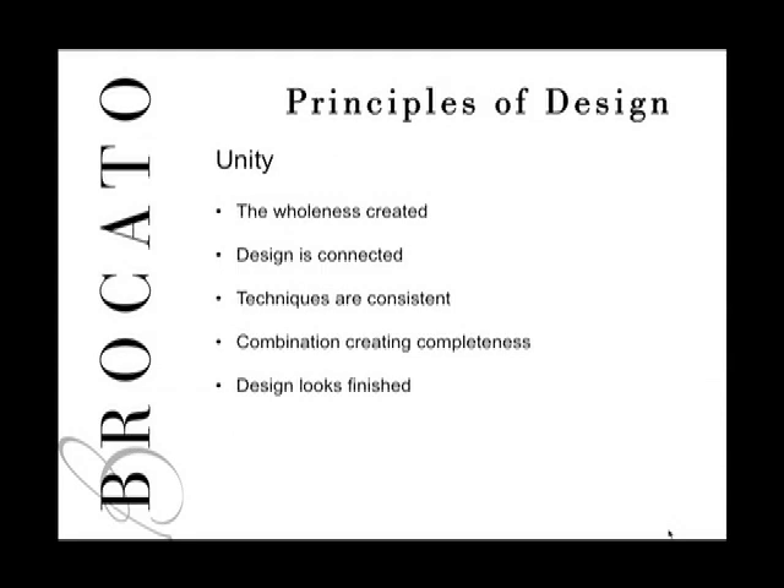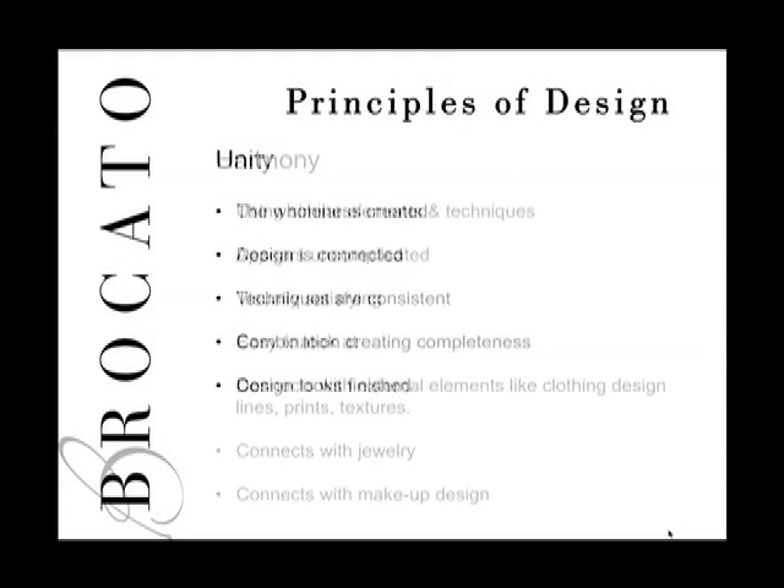Another principle of design is unity — the wholeness created by your style. You'll notice the design is connected and things are consistent; the techniques used seem to go together, and the combination of curl, wave, smooth, or color combines to make it look complete. Unity contributes to a finished design, making it look completed.